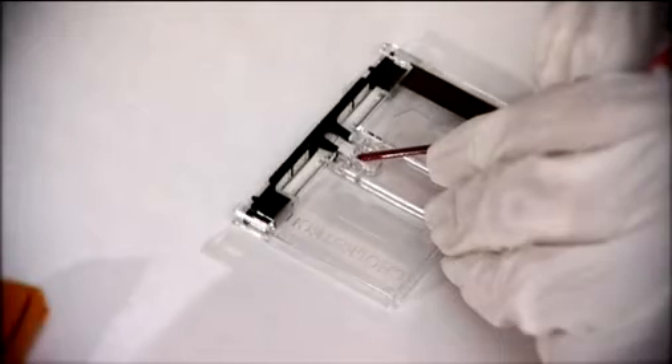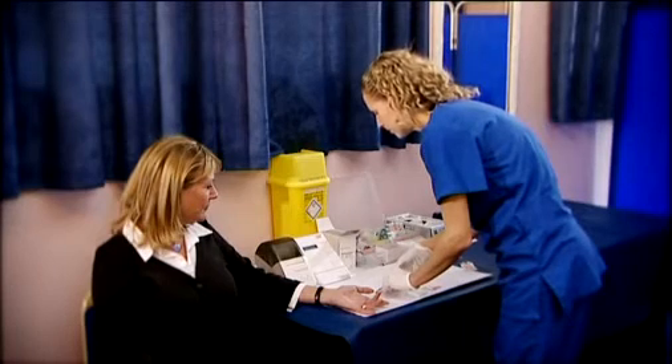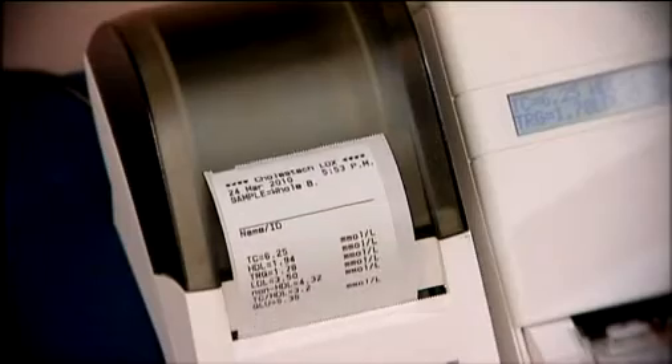The results are combined with other health information such as blood pressure, age, gender and lifestyle factors to produce a 10-year risk score for heart disease. Results are available in minutes. This screening is a simple way for you to learn about your risks from heart disease, so that you and your doctor can take appropriate action.